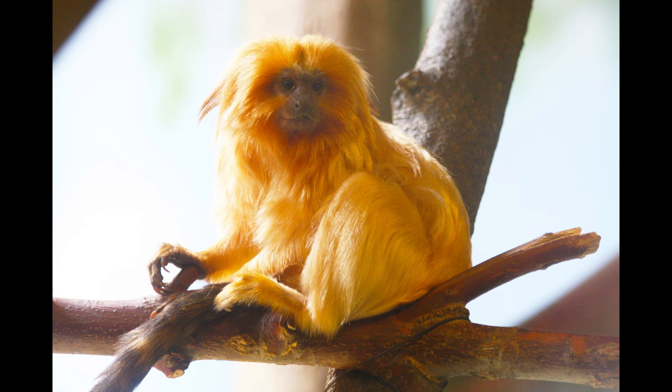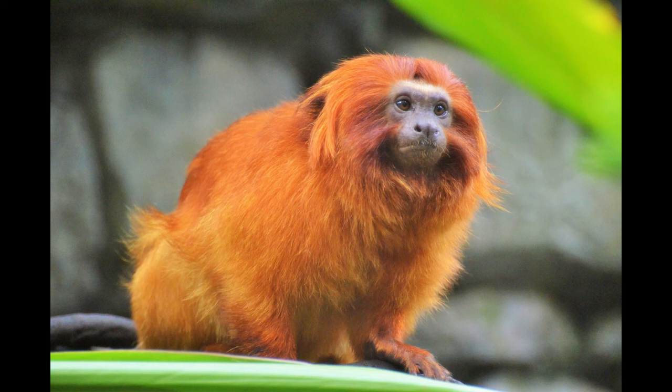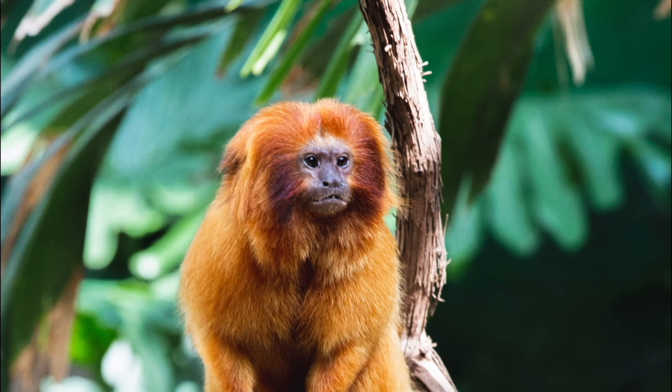The golden lion tamarins are one of the largest of the existing New World tamarin monkeys, but compared to other primates they are small. This species has an average adult length between 8 and 13 inches in height, inclusive of its tail length, which is 12 to 15 inches long on average. On average, golden tamarins weigh around 550 to 700 grams, making them lighter even than squirrel monkeys and macaque monkeys.